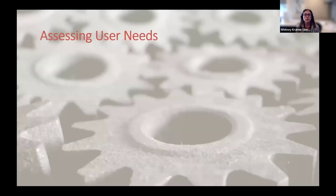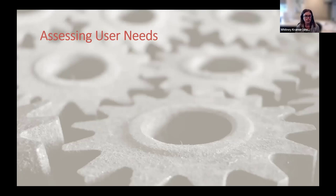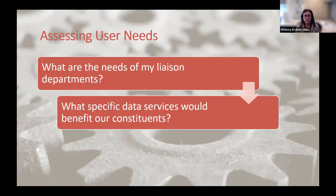My first step when I was hired was to assess the needs of our students and faculty. The context of our institution matters greatly when determining user needs, and at such a large university I not only needed to gain an understanding of existing data services both within the libraries and elsewhere on campus, but I also had to learn what was unique about Catherwood's user base. So I asked myself: what are the needs of my liaison departments? What specific services would benefit our constituents? And what can I bring to the table that isn't offered elsewhere?